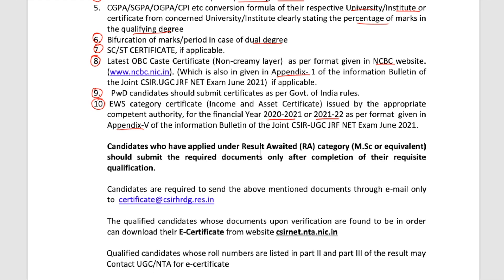Candidates who have applied under the result-awaited category — MSc or equivalent — should submit the required documents only after completing their requisite qualification. This is very important: if you are still in your masters and have not completed it, you don't need to submit documents now. After completing your MSc, you have to send all these documents to CSIR, and once they are verified, you will get your E-certificate.